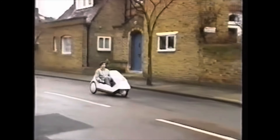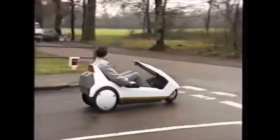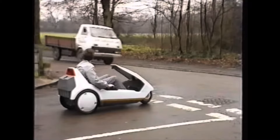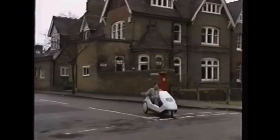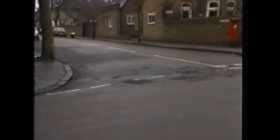For young people too, the C5 is ideal. Three wheels and a low centre of gravity make it very safe and stable, and there is no better way for young people, 14 and over, to develop road sense and confidence.